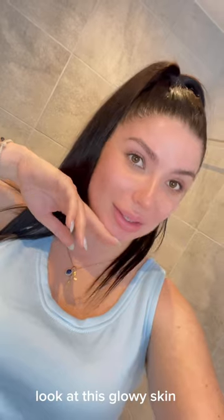Oh yeah. Look at this glowy skin — look at that glowy skin!